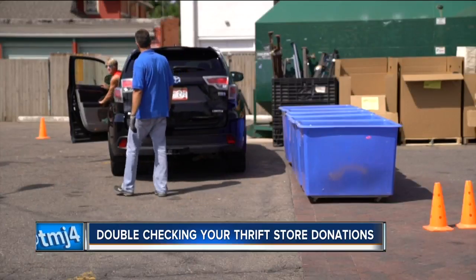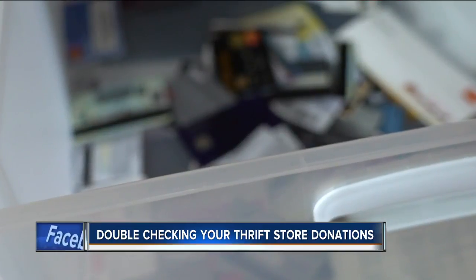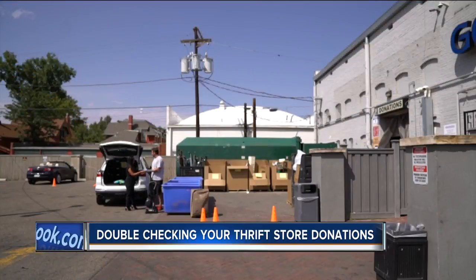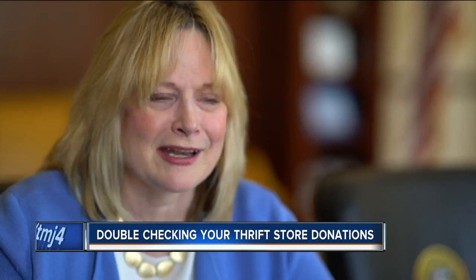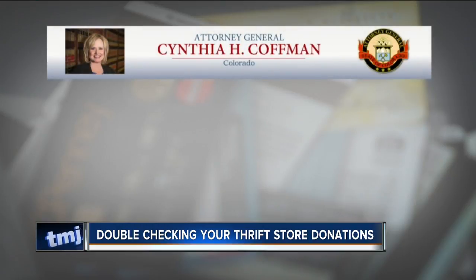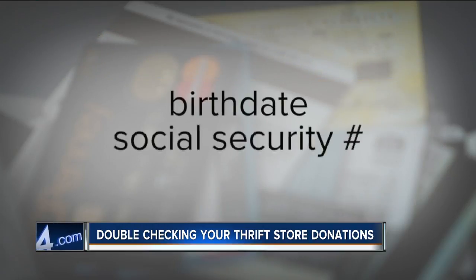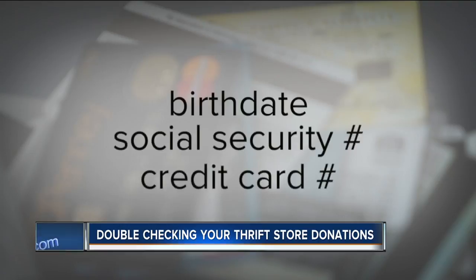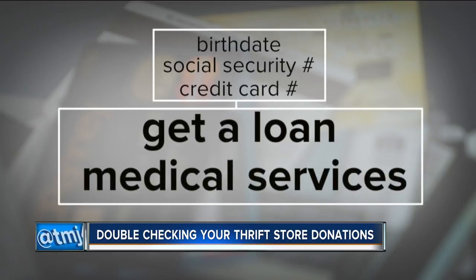But experts say you shouldn't rely on the place you take used items to in order to safely dispose of personal information, and in fact it could be putting you at serious risk. Folks just need to be very wary. Colorado's Attorney General runs a consumer fraud unit and says all someone needs is a small piece of information — once they have that, they can usually find more, and can use it to impersonate you, get a loan, or even obtain costly medical services.